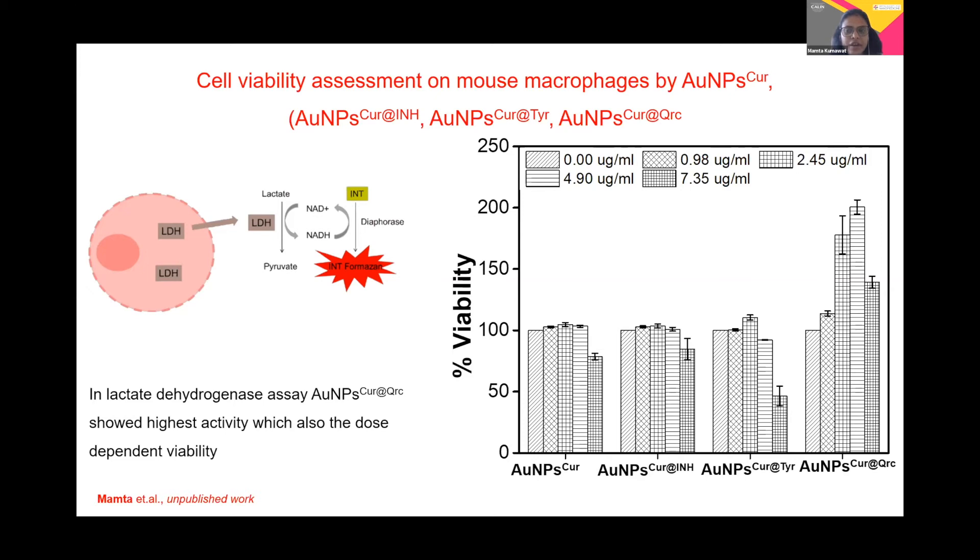I selected five different doses and performed the dose-dependent activity. The data presented here shows the percentage viability of the molecules on mouse macrophage cells. You can see that up to 4.90 micrograms per mL, none of the nanoparticles showed a toxic effect on the cells, confirming that the surface corona played an important role. However, in the case of INH, you can see a slight reduction in viability, but the toxicity is not significant.